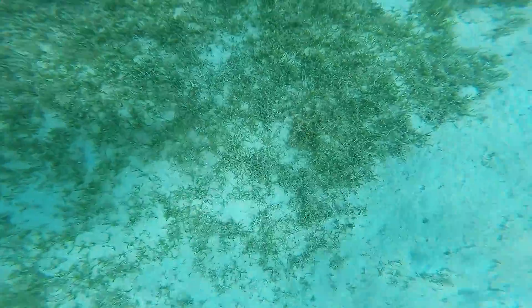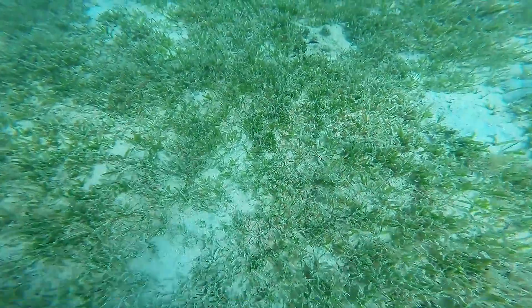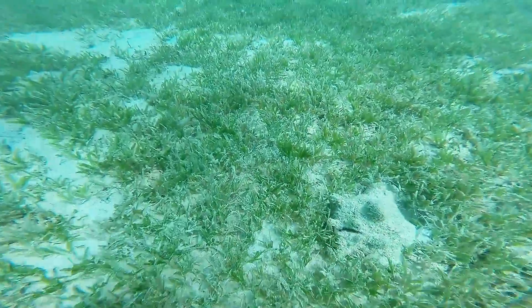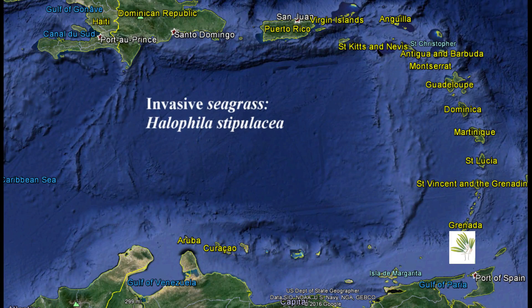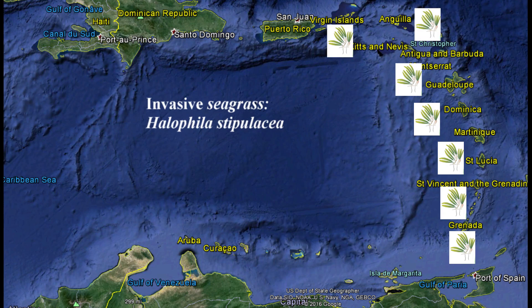But there's a species of seagrass that is new to the Caribbean. Originating in the Red Sea, Halophila stipulacea has traversed the Atlantic and established itself in many foreign waters. Finding its way in Grenada in 2002, it has now spread to 19 islands in the Caribbean.